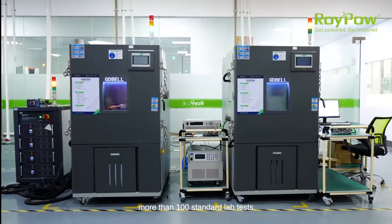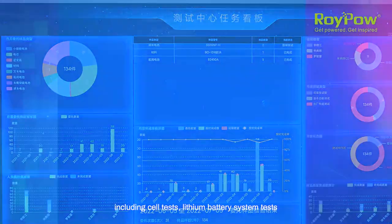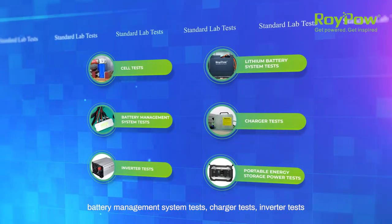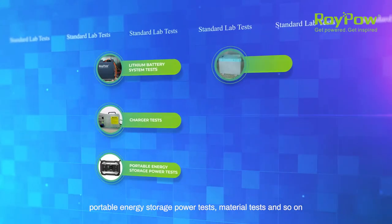RoyPow Testing Center can conduct more than 100 standard lab tests including cell tests, lithium battery system tests, battery management system tests, charger tests, inverter tests, portable energy storage power tests, material tests and so on.